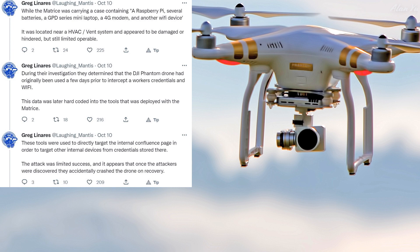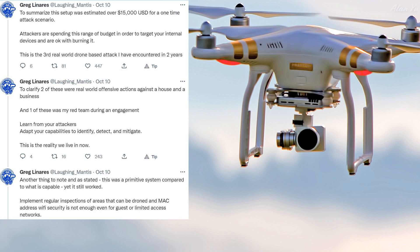It's kind of fascinating. To summarize, this setup was estimated at over $15,000 USD for a one-time attack scenario. Attackers are spending this range of budget to target your internal devices and are okay with burning it. This is the third real-world drone-based attack I've encountered in two years. To clarify, two of these were real-world offensive actions against a house and a business, and one was my red team during an engagement. Learn from your attackers.